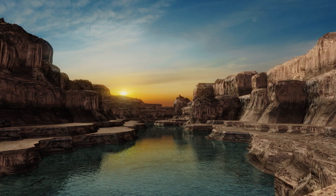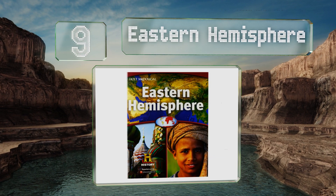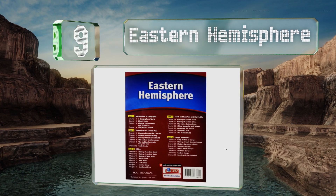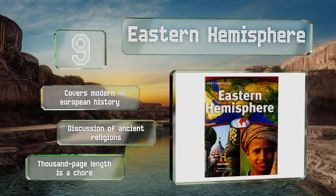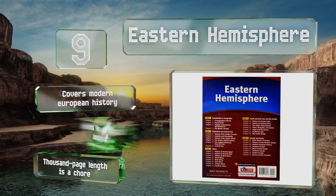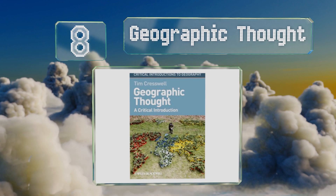At number 9: as a parent it can be frustrating when classes fail to cover all areas of the globe in depth. With Eastern Hemisphere you can supplement your child's education to ensure they don't walk away with a limited view of the world. It covers modern European history and a discussion of ancient religions, but its thousand-page length is a chore.